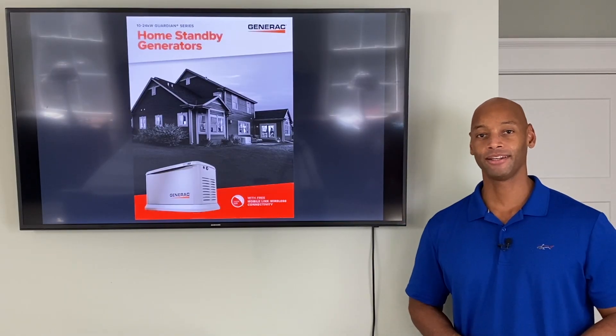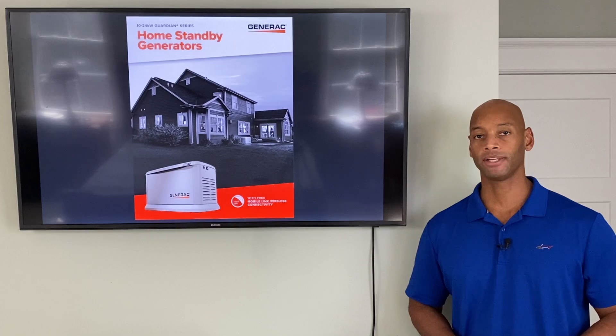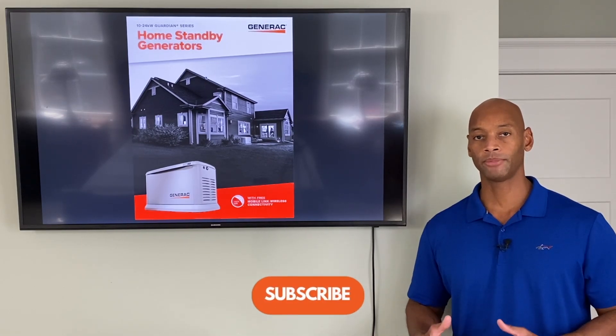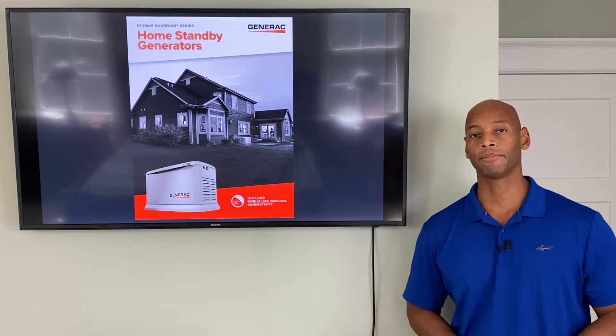Hi everyone, Joe Ordea here for Solar Surge, and for the past eight years I've been helping families get their home set up to survive a loss of the electric grid. Here at Solar Surge we use renewable energy — solar power with battery backup, and sometimes even a fuel-burning generator backup as well.